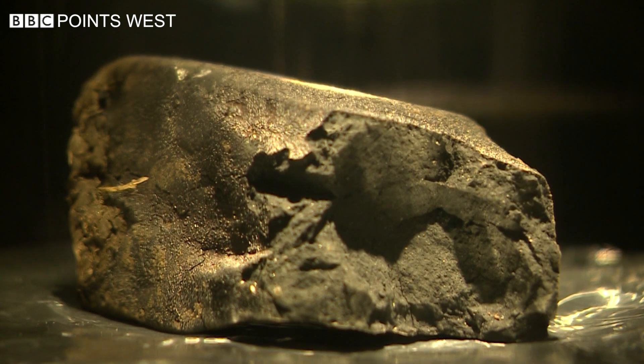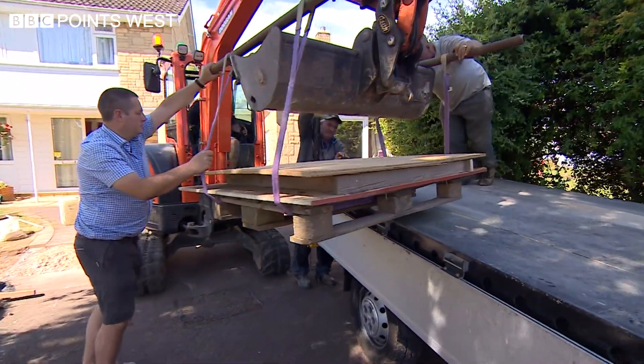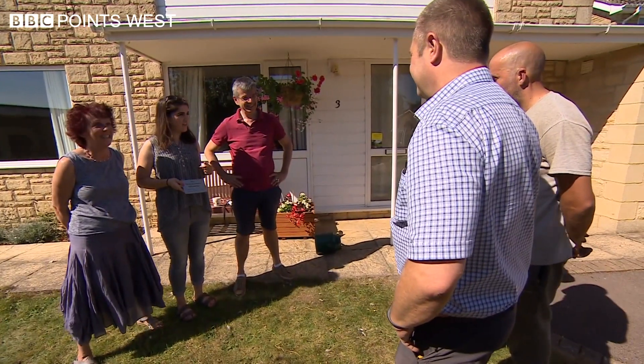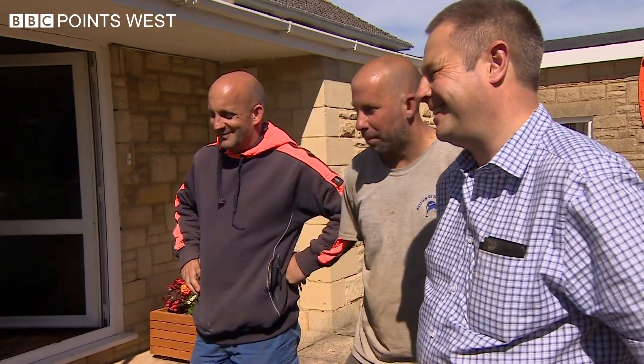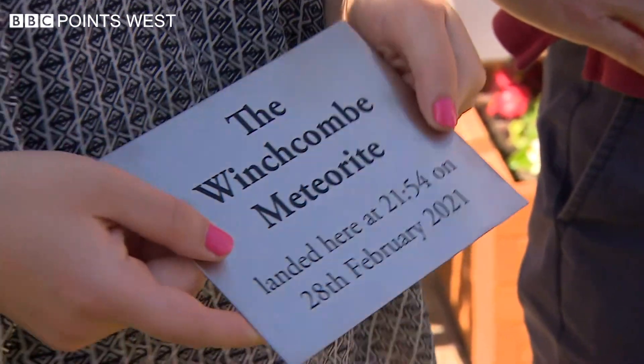The little bit of space rock has been on an incredible journey to Gloucestershire, and now even the damage it caused will further scientific understanding. The Wilcock family may miss it, but the hole will be replaced with something to remember it by. Steve Nibbs, BBC Points West, Winchcombe.